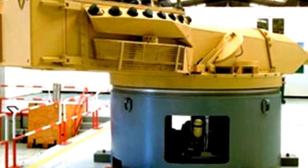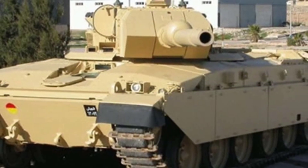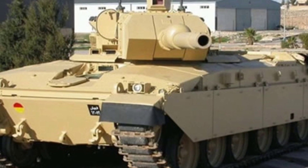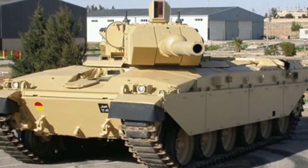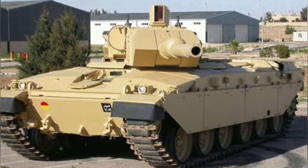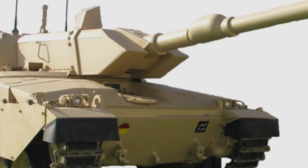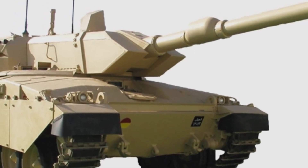The turret is equipped with a thermal imaging device and fire control system developed by LIW Company. There is an independent commander's observation device above the turret, and the gunner's aiming device is on the left side of the turret. Both the commander and gunner's aiming devices have automatic tracking capabilities. The gun is equipped with a stabilizing system, and the turret is driven by electricity, making it flexible in response.